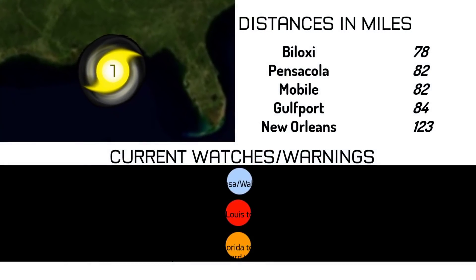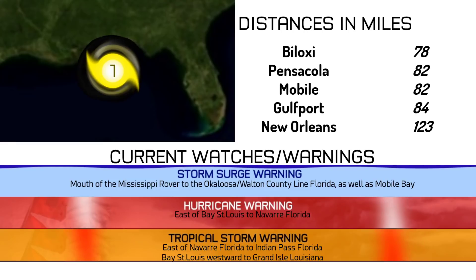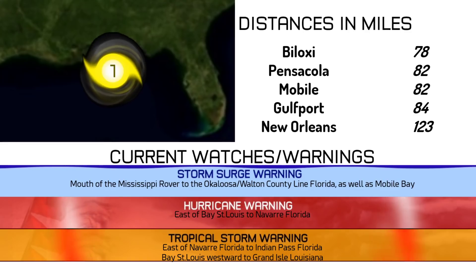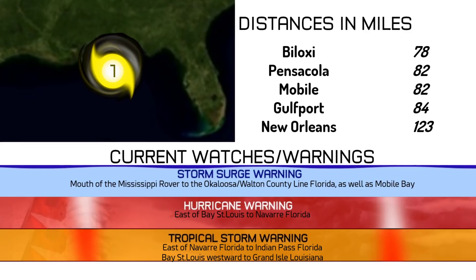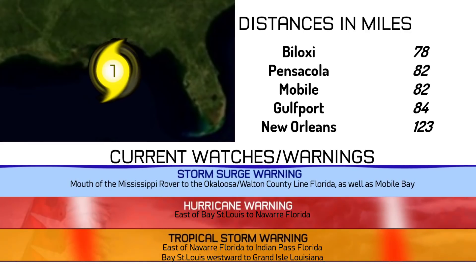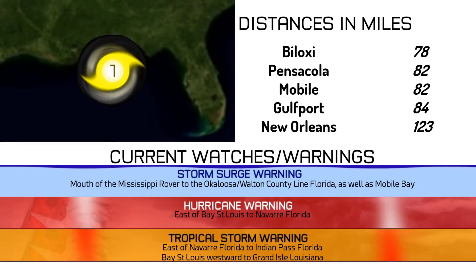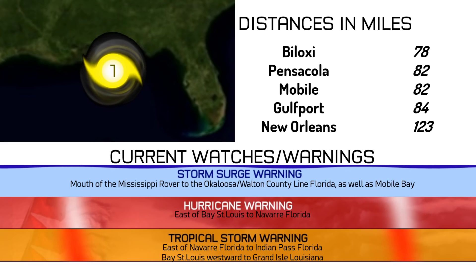Here's how far away the storm is from land. It's about 78 miles away from Pensacola, 82 miles away from Mobile, about 84 miles away from Gulfport, and about 123 miles away from New Orleans. You can see those watches and warnings there, with storm surge warnings, hurricane warnings, and tropical storm warnings all in effect at this time.